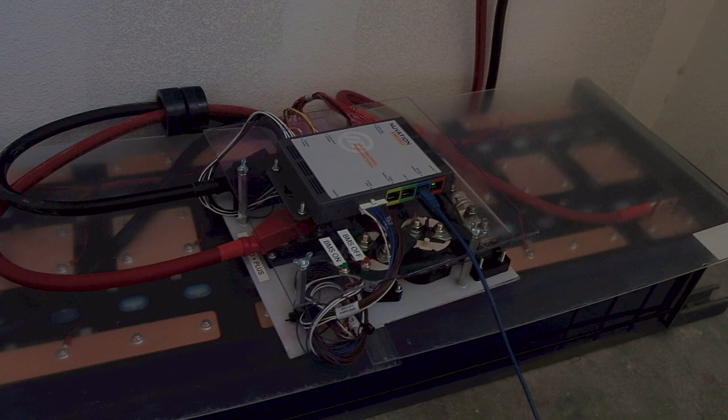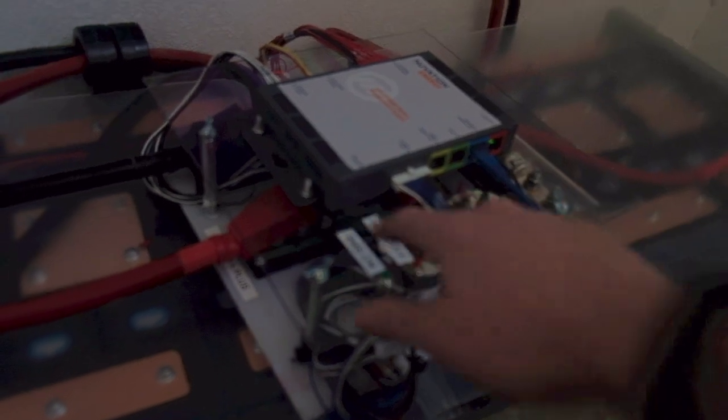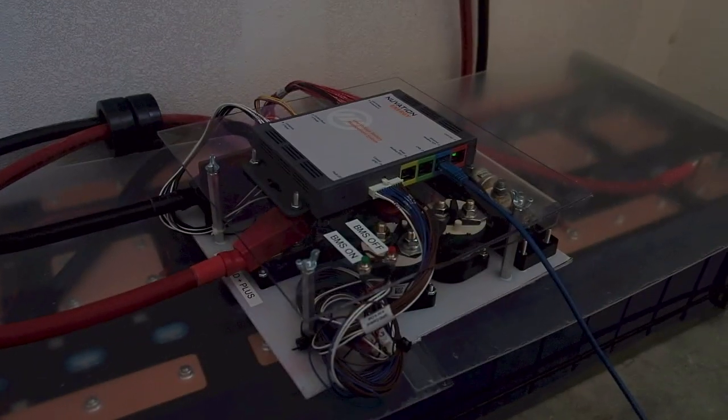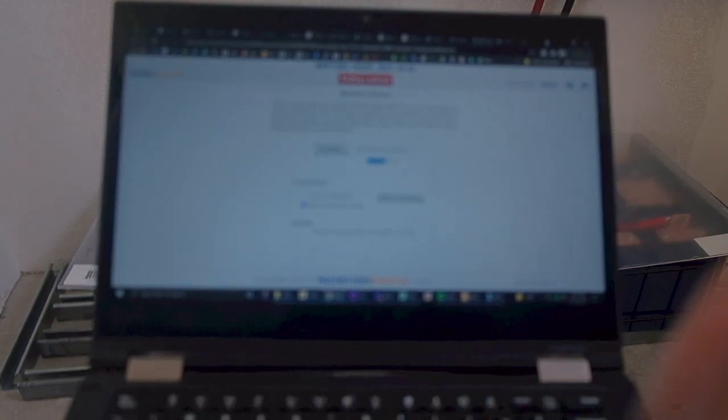I'm gonna hook up the BMS to my laptop and see if we can close the contactors. The fault light isn't on — it came on when it first turned on, but it's not on now, which is a good thing. I just imported the configuration file; the date changed so I know it's in there. I just went out of service lockout, let's check the dashboard.